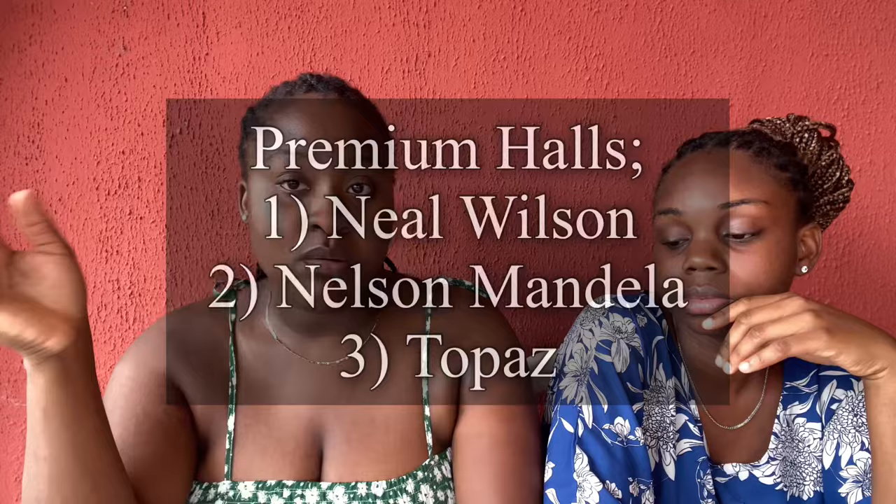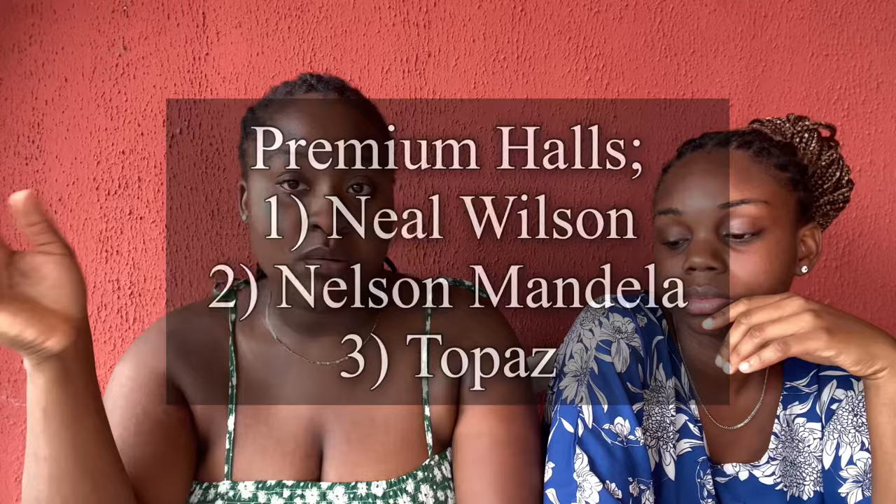For boys, the Classic halls for honor levels are Conday, Gideon Tripas, Bethel, and Winslow. The Premium halls for boys are Neil Wilson, Nelson Mandela, and others. The only Regular hall for boys is Welch. For boys there are four in a room, but Gideon Tripas is just two in a room.